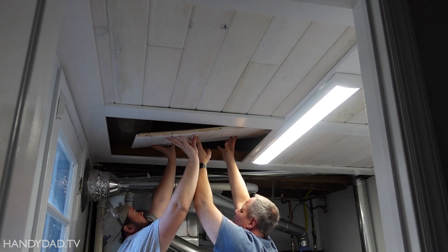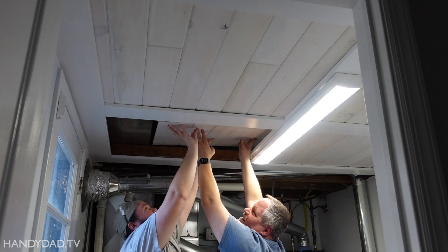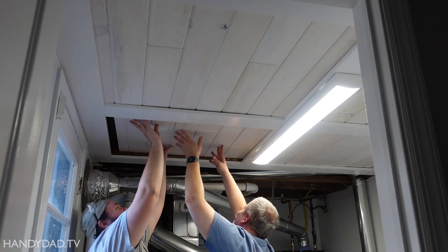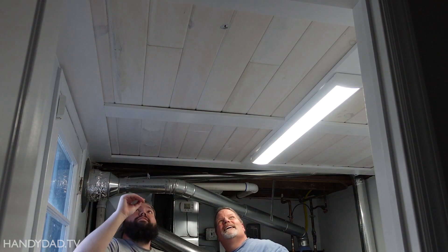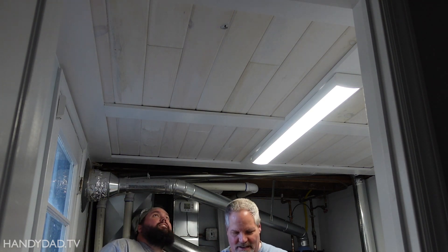We're going to go higher. Oh, you can't go higher. Holy cow — we've got to go back. Oh my goodness. Let's hope we don't have to ever take this down. It looks like that's pretty good. It looks good.